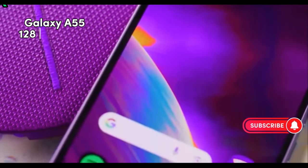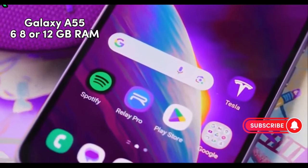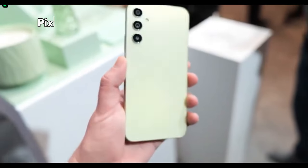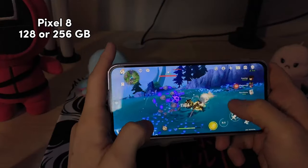Storage options for the A55 are 128 or 256 GB, and it has 6, 8, or even 12 GB of RAM depending on which storage option you go with, versus 8 GB of RAM with the Pixel 8, which also offers 128 or 256 GB of storage.